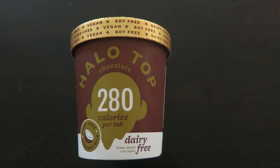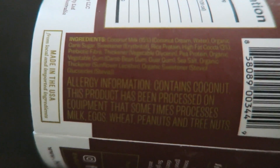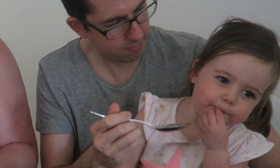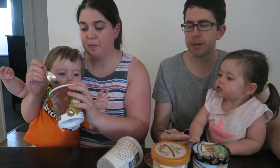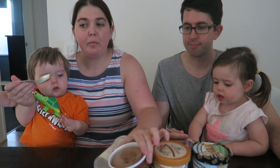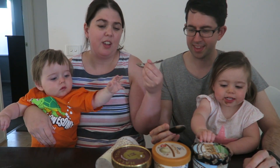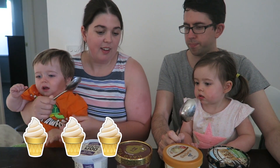Let's start with the chocolate. This is the Halo Top brand — it is just a frozen dairy free dessert. Do you like it April? Coconut cream — it's coconut milk. It's a bit grainy but it's sweet. It hits the spot, it tastes like ice cream. You can definitely taste the coconut. What are we going to rate it? I'd say three — like comparing it to ice cream.